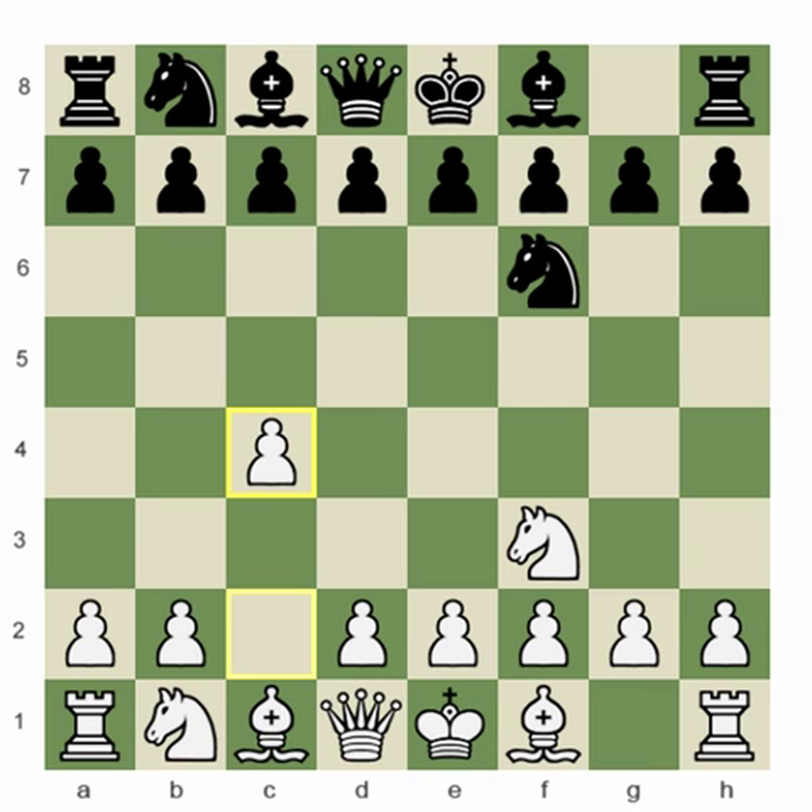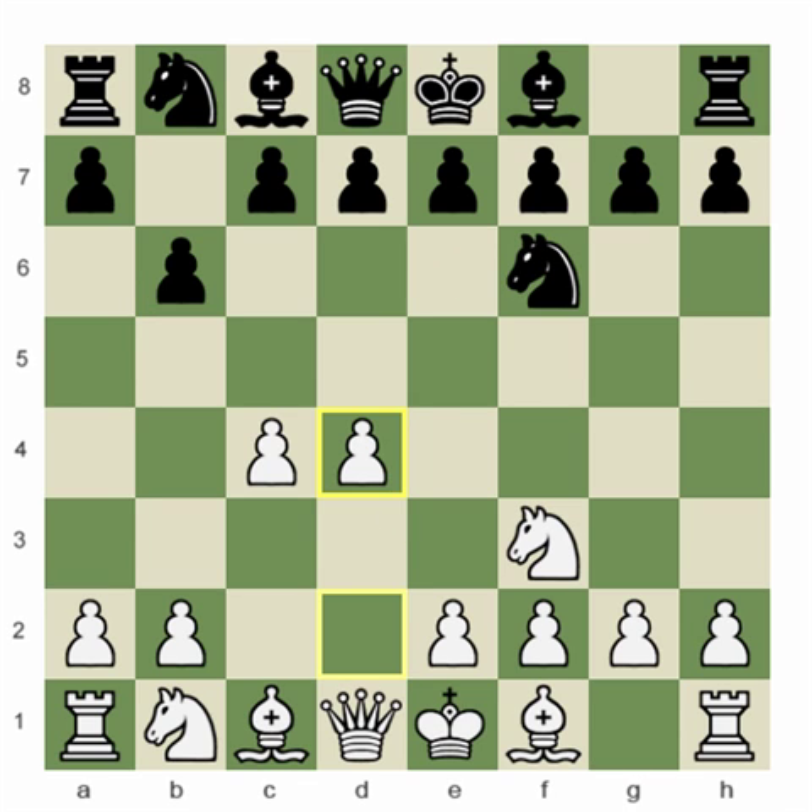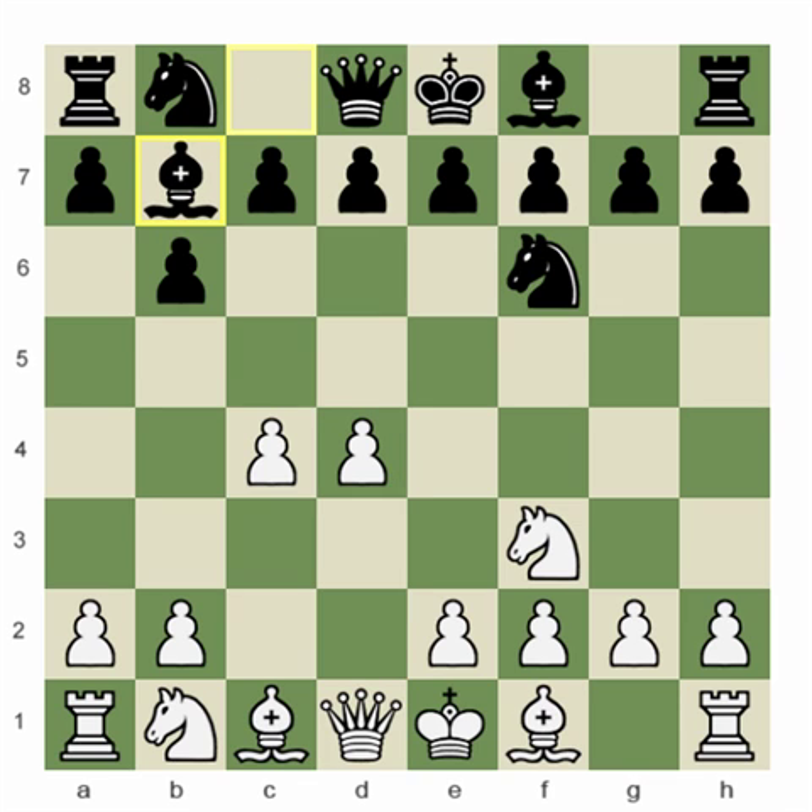My opponent chooses the move b6, and that's also a flexible reply. He hasn't played e6, and that might be relevant. I don't think many people know this, even really strong players. Let me tell you why — if I play d4 here, he can actually play Bishop to b7.